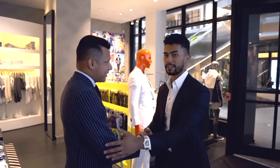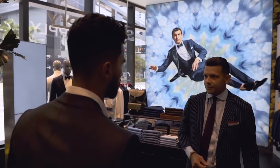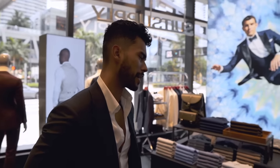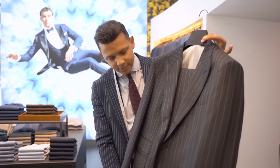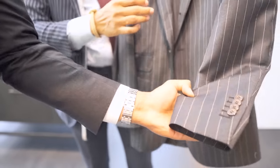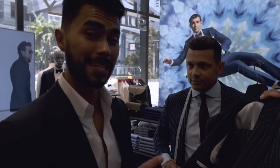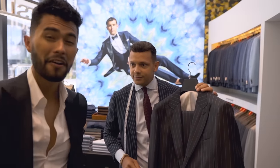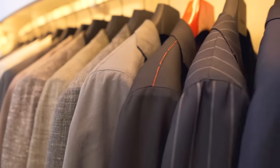Inside Suit Supply, I tell the associate Gary I'm looking for something powerful — strong shoulders, strong peak lapels, a little dark, John Wick vibes. He pulls out a pinstripe suit with peak lapels, a two-and-a-half button roll, and five functioning buttons. The fabric is VBC pure wool, super 110, Italian-made. The price? Around five hundred dollars. For an Italian suit that looks this powerful, I'm already sold. Let's throw it on.